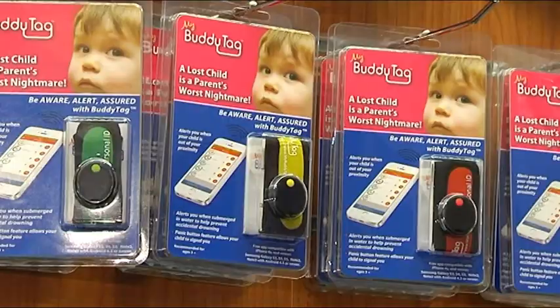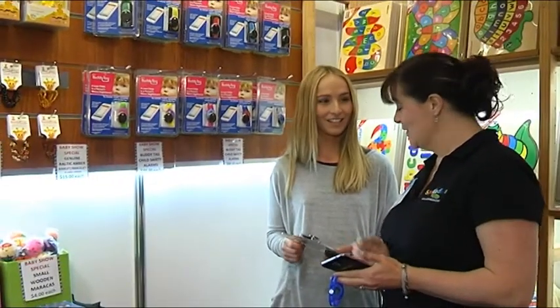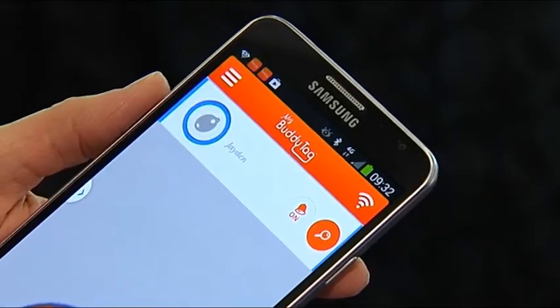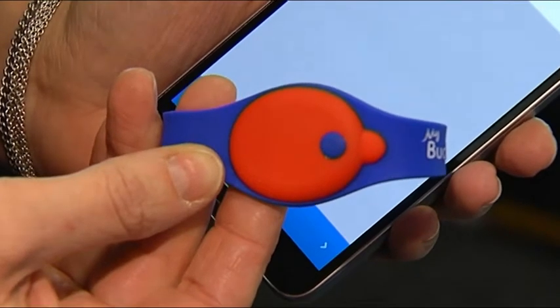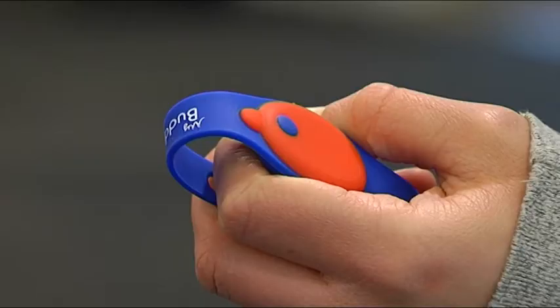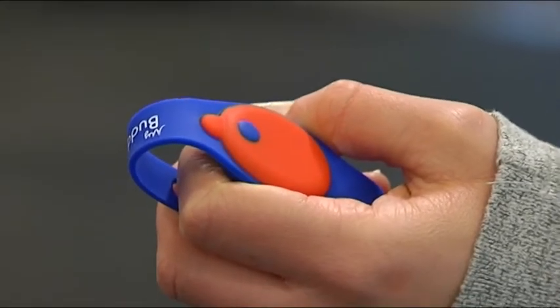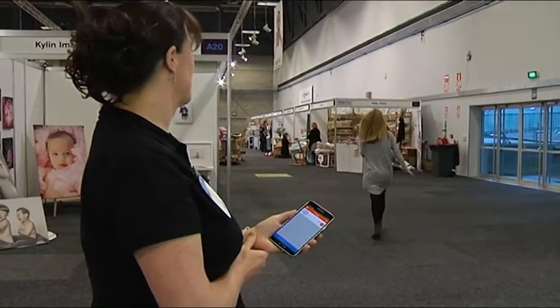One thing we are seeing now is a lot more tech products and how you can keep track of baby. The BuddyTag is a small electronic device that the child wears on their wrist, their foot, or even on their clothing. It is operated by an app connected to your smartphone. The good thing about the app is that you can actually set the range — you can have the child within a few metres of you or set it up to around 45 to 50 metres away.